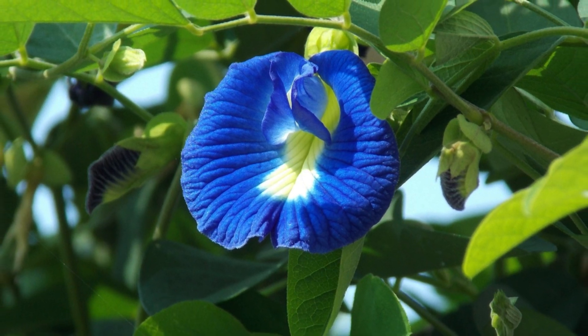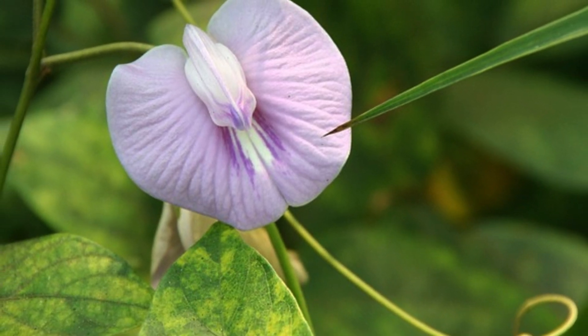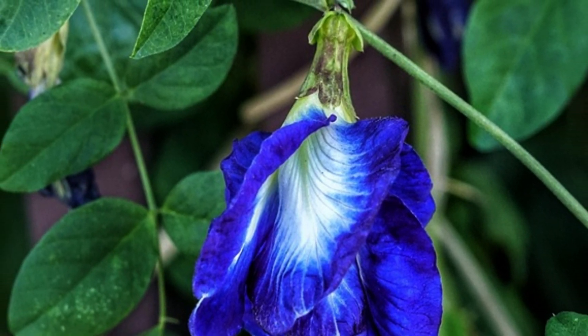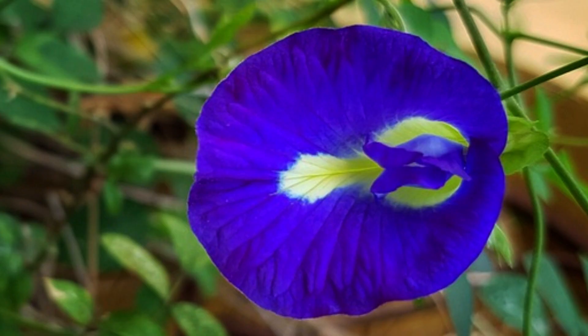Clitoria ternatea, commonly known as butterfly pea, is a flowering plant native to tropical and subtropical regions of Asia. It belongs to the Fabaceae family, which is also known as the pea family. The plant is named after the unique shape of its blossoms, which resemble female genitalia.